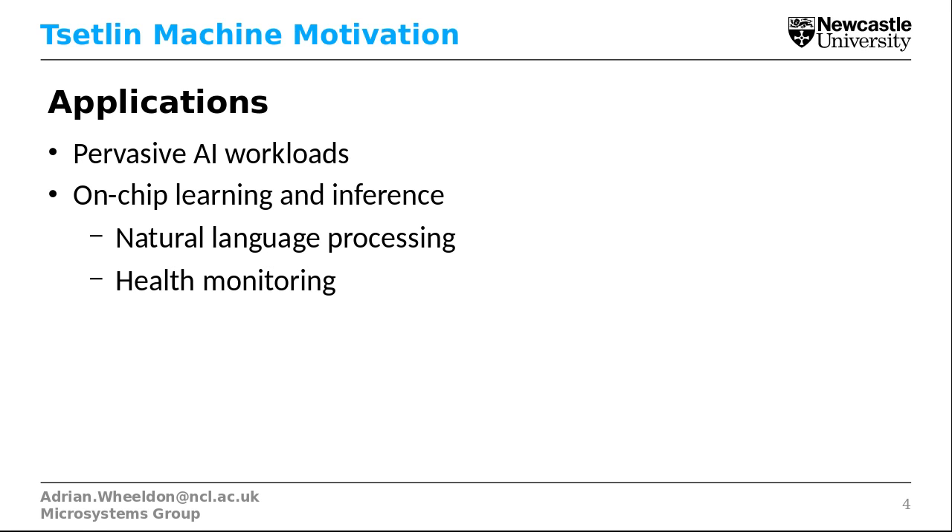The applications we're looking at are pervasive AI workloads, edge nodes, and wearable applications. We're interested in on-chip learning and inference, where we want to reduce inference latency by doing the inference on the chip rather than sending the data to the cloud and waiting for results back. We think we'll be able to apply this to natural language processing and health monitoring.